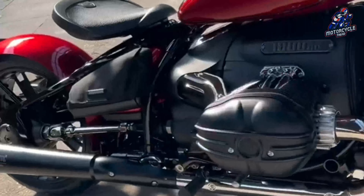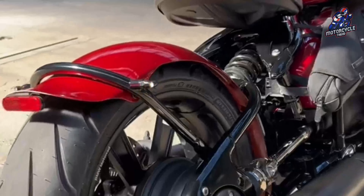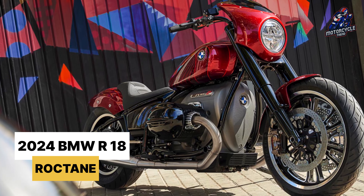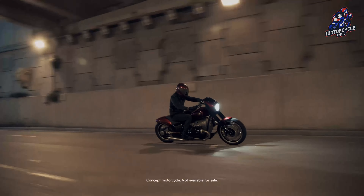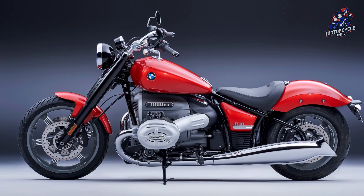BMW is preparing to add a new model to the 1,802 cc boxer family, with approval in Switzerland for a new variant called the R18 ROG10. Approval data for the ROG10 reveal many similarities to the existing R18 model, but with slight differences.